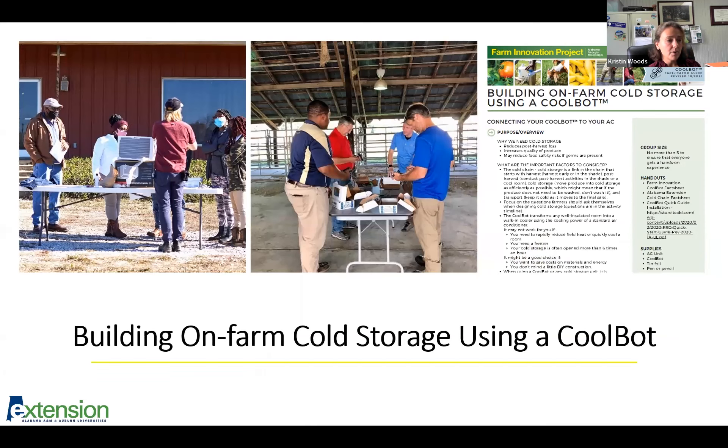This next activity is on building on-farm cold storage using a CoolBot. The facilitator guide includes reminders to talk about increasing shelf life, the economic benefits, and the risks from condensation in cold storage. People get intimidated by the wiring, but it's nice to see everyone realize how easy it is to hook up a CoolBot to an air conditioning unit. We've invested in several CoolBot units so that everyone at the training can be hands-on with the wires. There are two fact sheets for this activity — one on the benefits of cold storage generally, and one more CoolBot-focused.